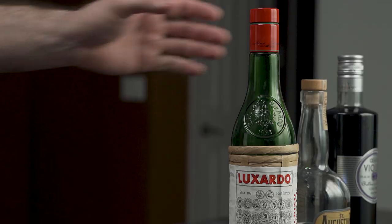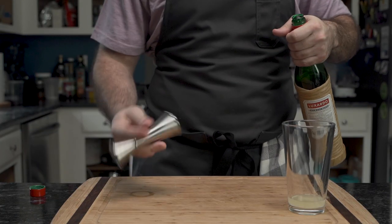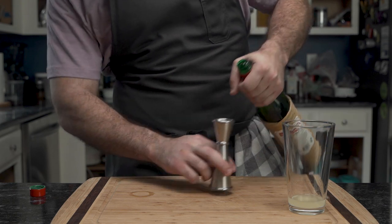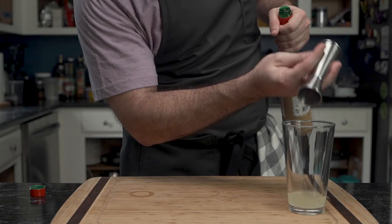He then moves on to the Maraschino liqueur — a sweet and funky liqueur distilled from the Marasca cherries of the Dalmatian coast. Another fairy thimbleful goes into the glass.